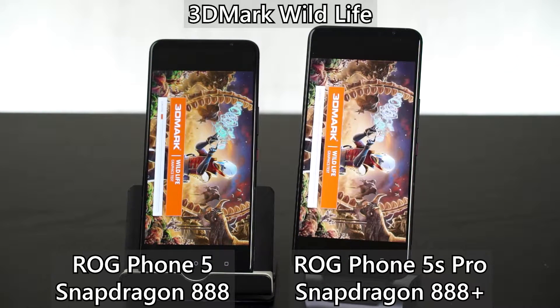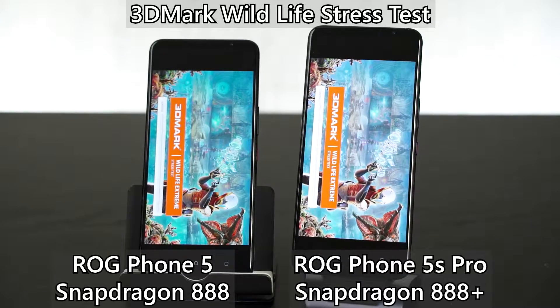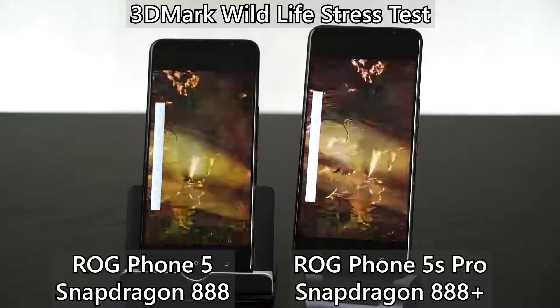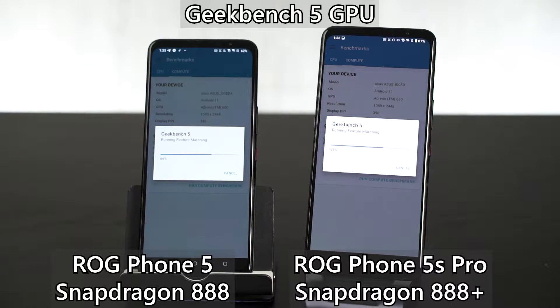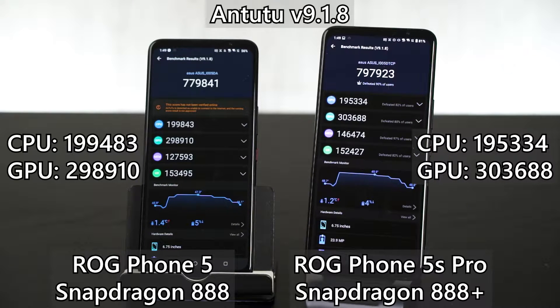We started off with 3DMark Wildlife and the results are pretty close, but that's only a short burst of performance. In the stress test mode — 20 loops consecutively — the ROG Phone 5 with Snapdragon 888 is ever so slightly better than the ROG Phone 5S Pro. In Geekbench CPU test, the Snapdragon 888 Plus is surprisingly performing worse than the 888 too, though the GPU side is a tad bit better. In Antutu, the CPU on Snapdragon 888 is better, but the GPU is better on the 888 Plus. The memory score is irrelevant since the 5S Pro we have comes with 18GB of RAM.